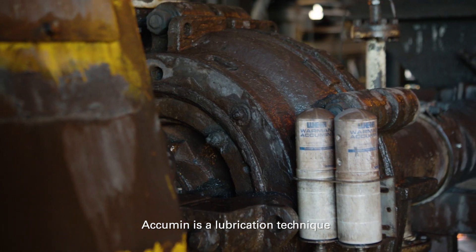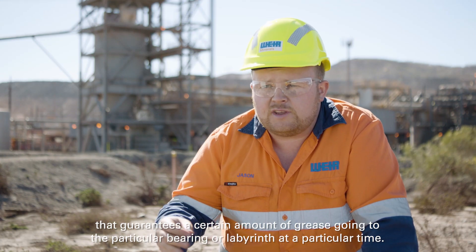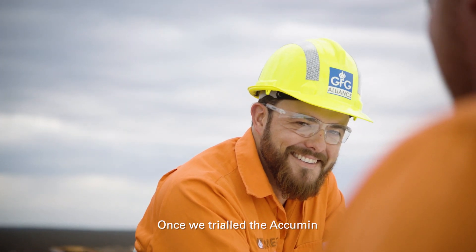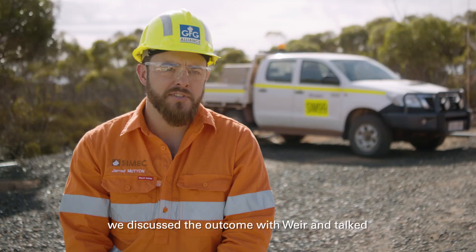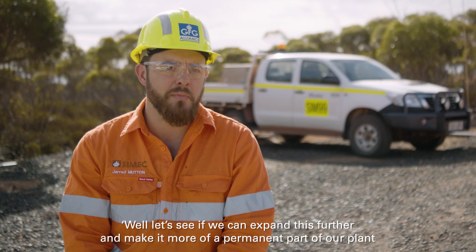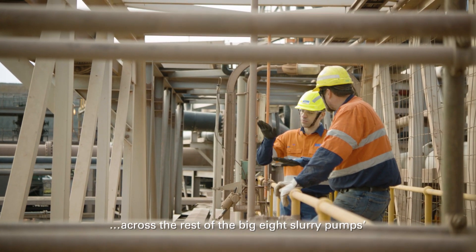Acumen is a lubrication technique that guarantees a certain amount of grease going to a particular part of a bearing or labyrinth at a particular time. Once we tried Acumen on one of our largest pumps and saw the good results, we discussed the outcome with Weir and talked about expanding it further to make it a more permanent part of our plant across the rest of the big eight slurry pumps.